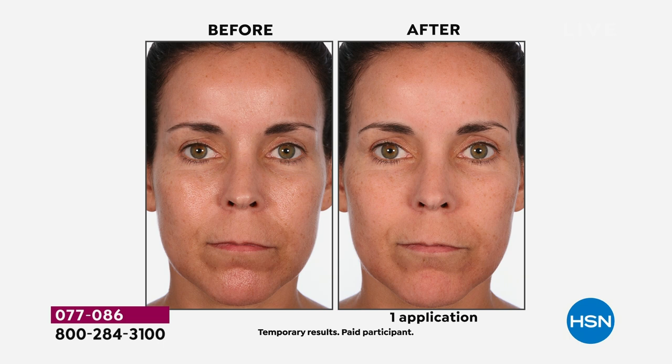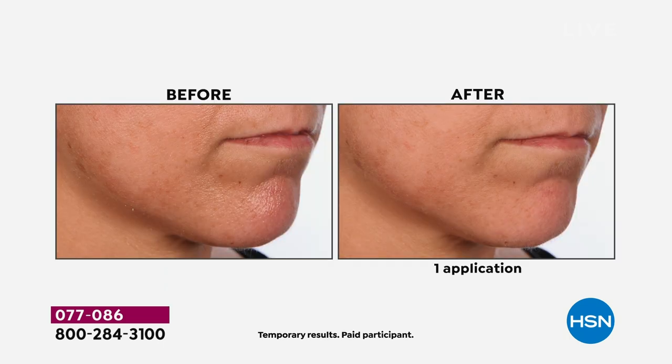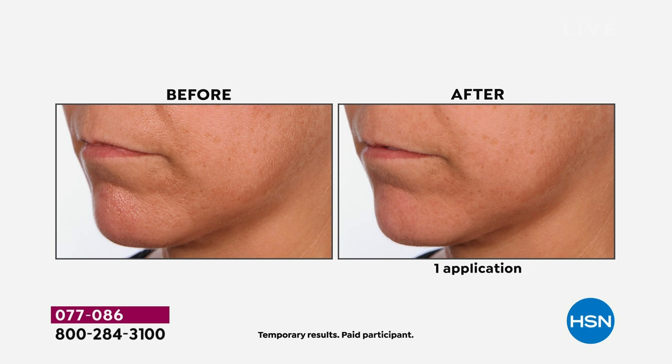So if it's lines and wrinkles, if it's enlarged pores, if it's texture, if it's sagging skin, if you're just saying my skin doesn't look like it used to 10 or 15 years ago — even though we're showing you dramatic before and afters after one application, it keeps getting better and better.